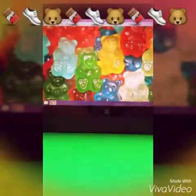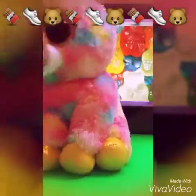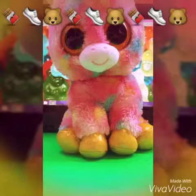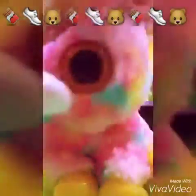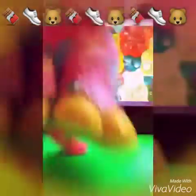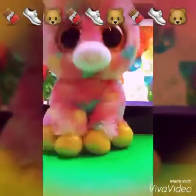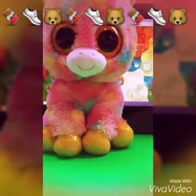The next one I have is this unicorn. I don't like this type so much because of their eyes. I'll let you take a sneak peek.